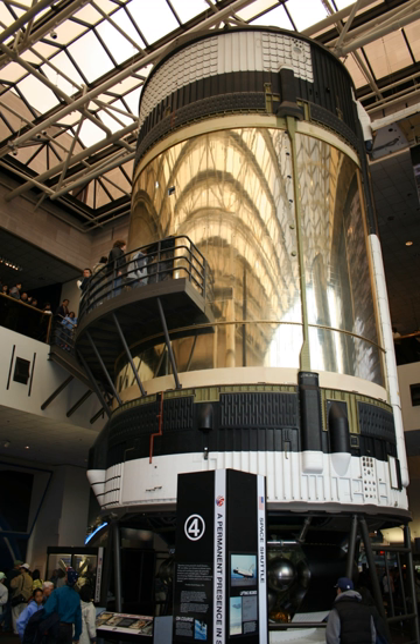On display in the museum's Space Hall since 1976, the orbital workshop has been slightly modified to permit viewers to walk through the living quarters. An airlock module is on display at the Evergreen Aviation and Space Museum.